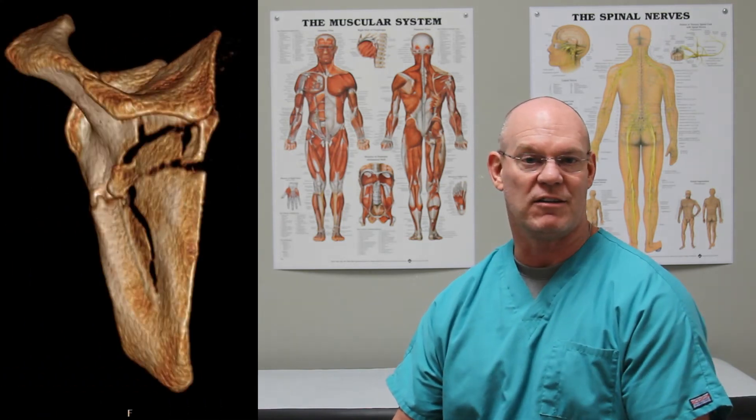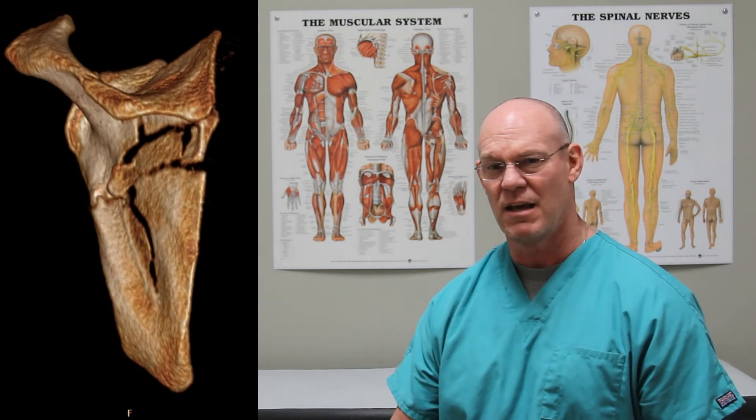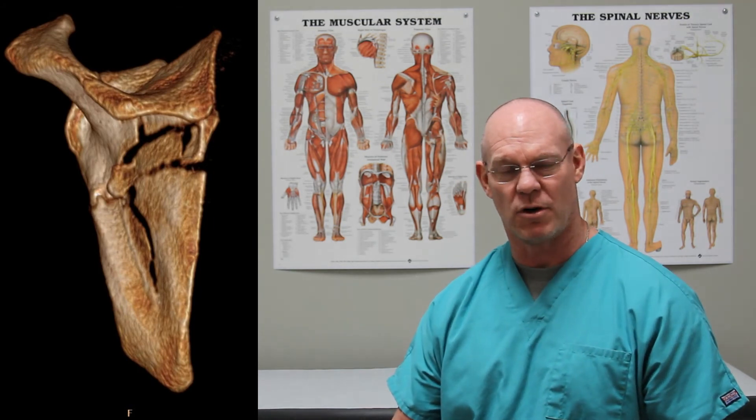I have here the CT scan of that same fracture, because it's actually a lot more dramatic on the CT scan than it is on the plain x-rays, but it shows a little bit more of what I'm talking about.